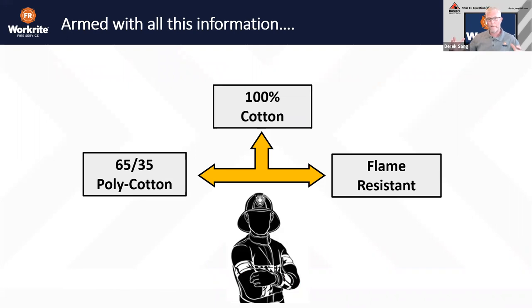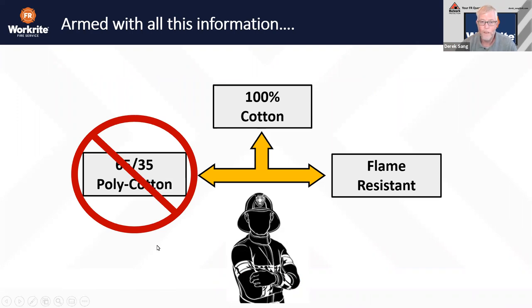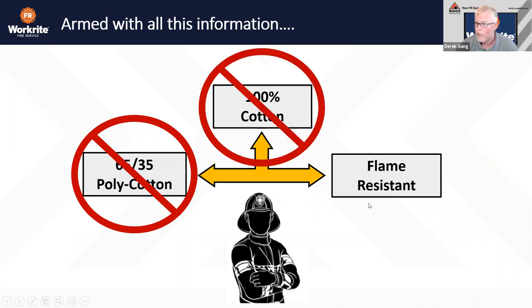Firefighters have three choices: 65/35 poly cotton or polyester-rich fabrics, 100% cotton, or flame resistant. The 65/35 blends are absolutely meltable in firefighting conditions. 100% cotton is acceptable when fully geared up, but when you've doffed your primary for non-structural firefighting, it could potentially lead to harm. The only way to remove incidental or accidental exposure, and to build upon that very sophisticated turnout gear layering system, is to include the closest layer to the firefighter with FR engineering.